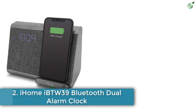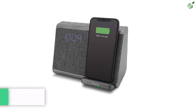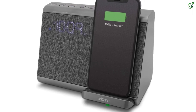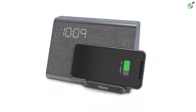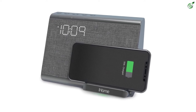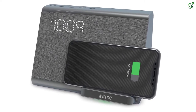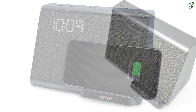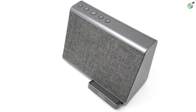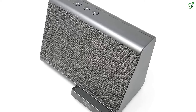Number 2: iHome iBTW39 Bluetooth Dual Alarm Clock. The iHome iBTW39 is a stylish option that you will like if you are looking for something with a minimalistic design. The alarm clock is fairly big in size and has a pretty elegant fabric finishing at the front that looks amazing. At the front, you will also find a wireless charging dock that offers up to 10W wireless charging. It also comes with a 1A USB port at the back for charging devices. To set alarms, it has 7/5/2 scheduling that will help you arrange your alarms according to weekdays and weekends.